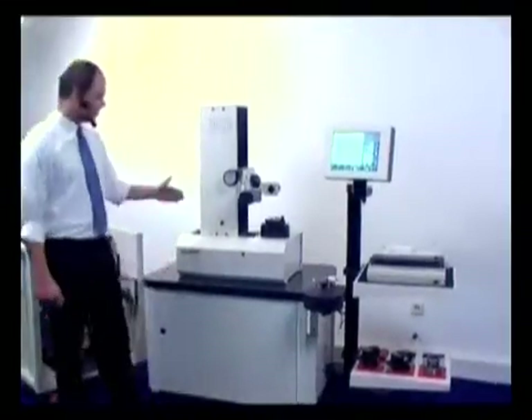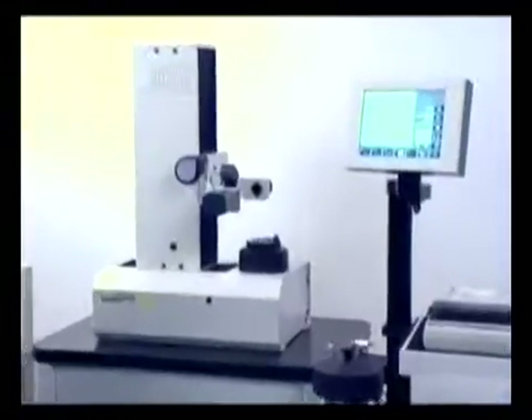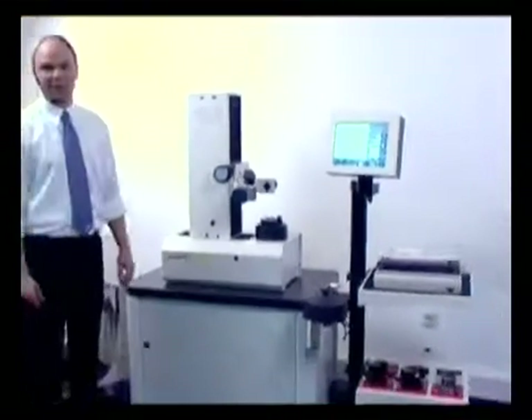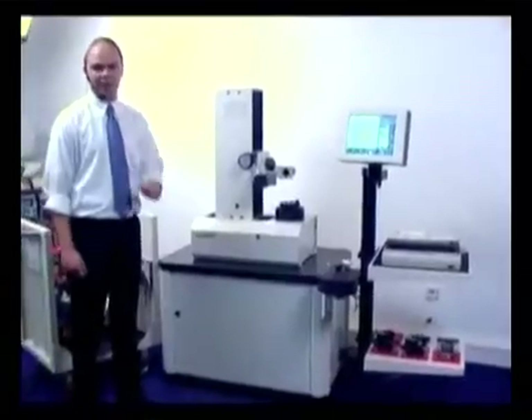This is the Smile 400, which was introduced in the year 2001. So far we have sold more than 700 of these devices. Our customers talk about three big advantages with the Smile 400.